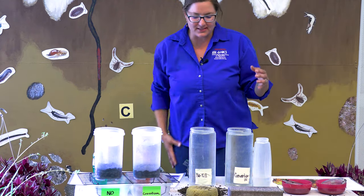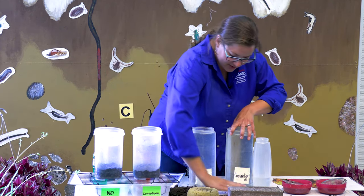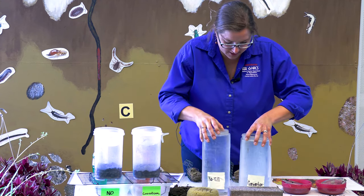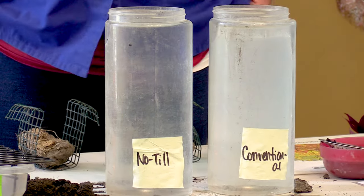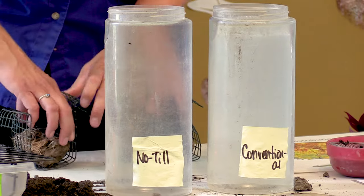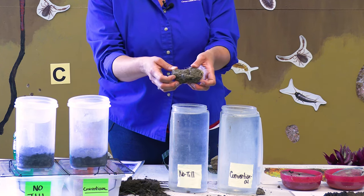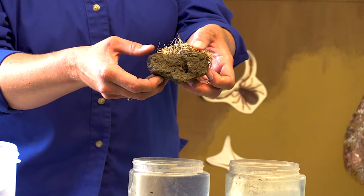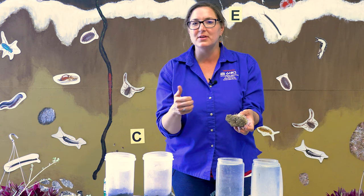So along the same lines, let's talk a little bit more about soil strength. Here we've got two jars of water and two soil samples taken from the same fields as our soil structure demo. When we talk about soil health, we're talking about five main soil health practices. The first one is to till or disturb the soil as little as possible. Ideally we're looking for what we call a no-till system — specific machinery that producers can use that doesn't plow or disturb the soil, which is the most beneficial practice.